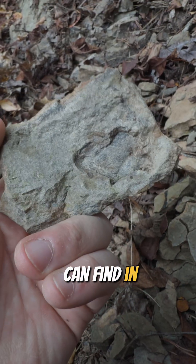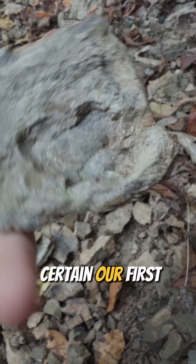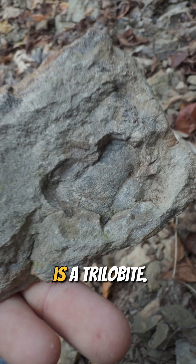And if I'm right, that is one of the bigger species — or at least the biggest species you can find in PA to my knowledge. I'm almost certain our first find of the day is a trilobite.